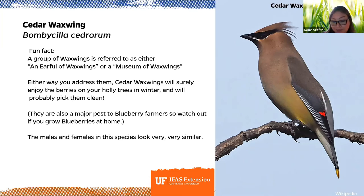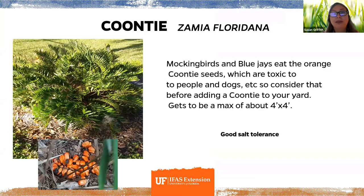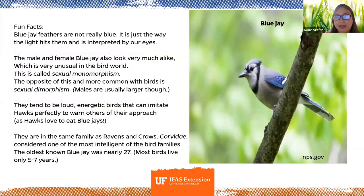The coontie, Zamia floridana, produces fruit but it is toxic for people and dogs — consider that before adding it to your yard. However, mockingbirds and blue jays will eat the orange coontie seeds. Blue jay feathers are not actually blue — it's just the way light interacts with them as interpreted by our human eyes. The male and female blue jay look very much alike, which is unusual in the bird world — this is called sexual monomorphism, the opposite of the more common sexual dimorphism.